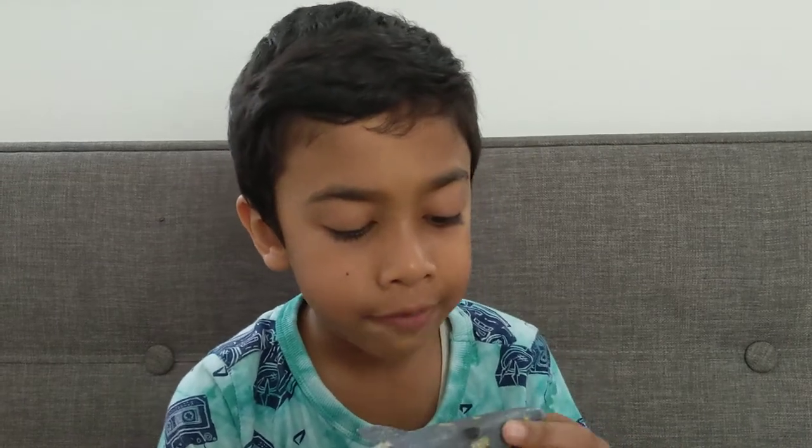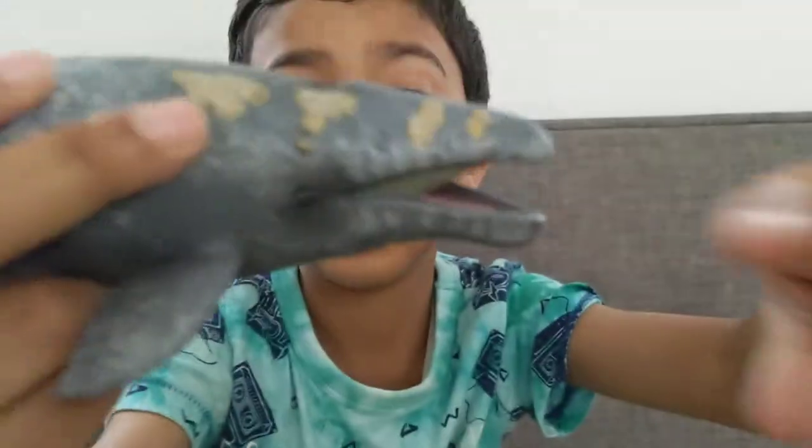Gray whales don't have teeth. They're part of the baleen whale family. The gray whale has baleen, and baleen is made of the same stuff as human fingernails — both fingernails and baleen are made out of keratin.